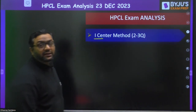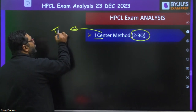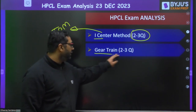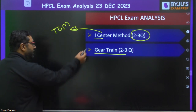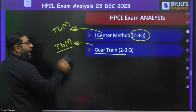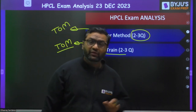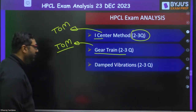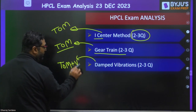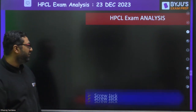Two to three questions were there from the IC engine method. From gear train, also two to three questions — this is theory of machines. Some questions asked the ratio of angular speed in terms of number of teeth. Then damped vibration had two to three formula-based questions — once again from the theory of machines and vibration topic. The weightage of theory of machines and vibration looks like it had good, handsome weightage.